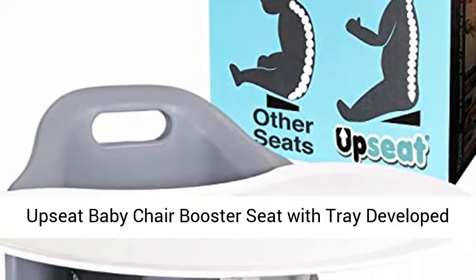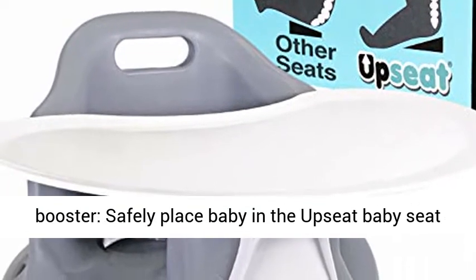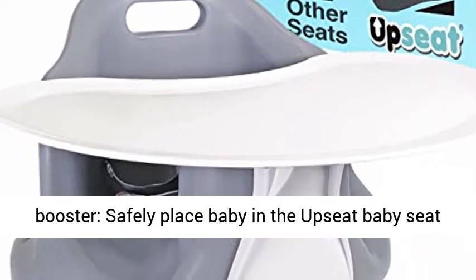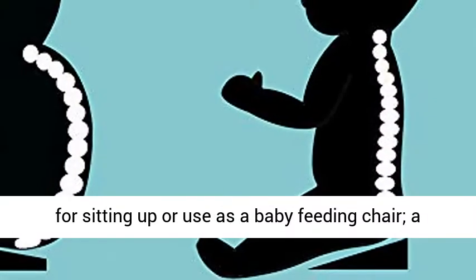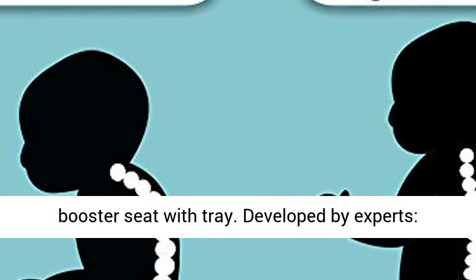Upseat Baby Chair Booster Seat with Tray, developed with physical therapists. Safely place baby in the Upseat baby seat for sitting up, or use as a baby feeding chair — a baby seat with tray that also converts to a booster seat with tray.